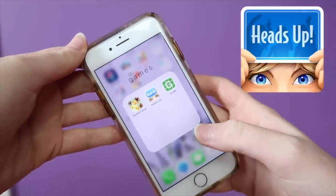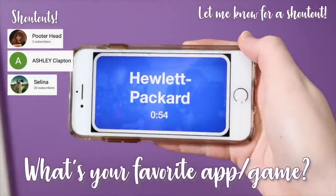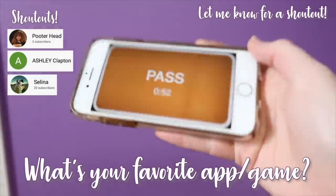And if your whole family is bored, you could play Heads Up. That's another one of my favorite games. Comment down below — what's your favorite game on the App Store, or really just what's your favorite app in general.